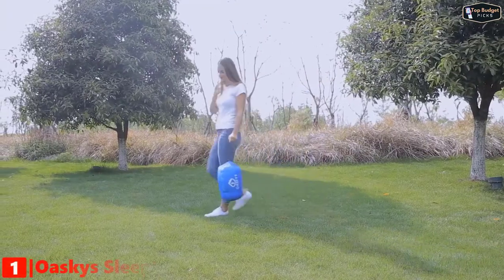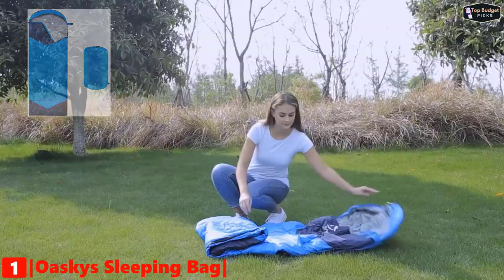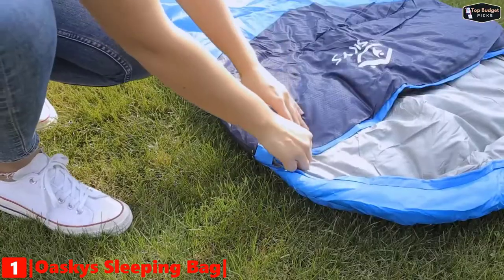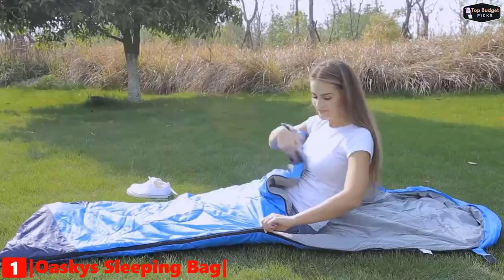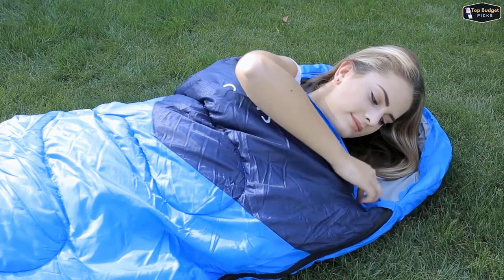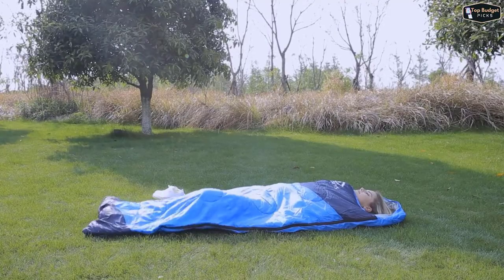Finally, our top pick on this list is the Oskies Camping Sleeping Bag. It is one of the best-selling three-season sleeping bags available on the market today. It can be used in summer, spring, and fall. This sleeping bag is designed for 10 to 20 degrees Celsius. Moreover, this bag has a weather-resistant design to keep you warm even in extreme conditions and prevent you from any dampness. This sleeping bag is designed to ensure that after a tiring day of trekking, hiking, travel, or any other exploration, you can get a good and relaxing night's sleep.